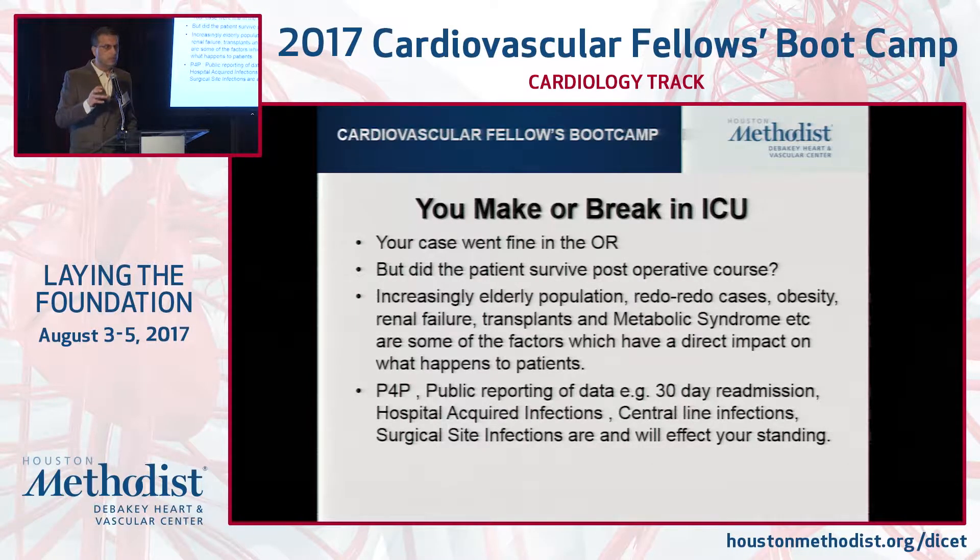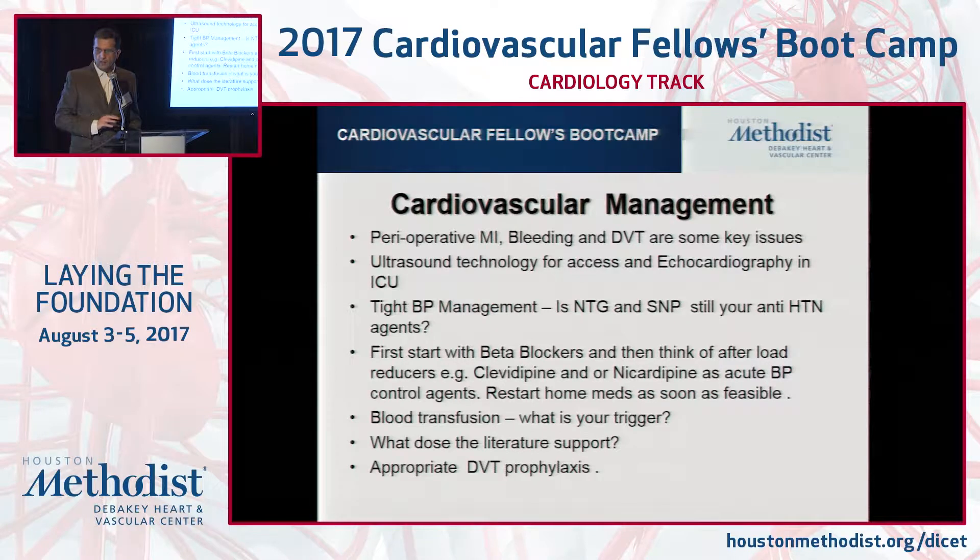We can't have fragmented care. We have to all think in a team-based care approach. Perioperative MRI, bleeding — these are some of the key issues. DVT has been talked about. Ultrasound is part and parcel of critical care, especially whether it's line access, FAST exam, or thoracic ultrasound. That's particularly routine.